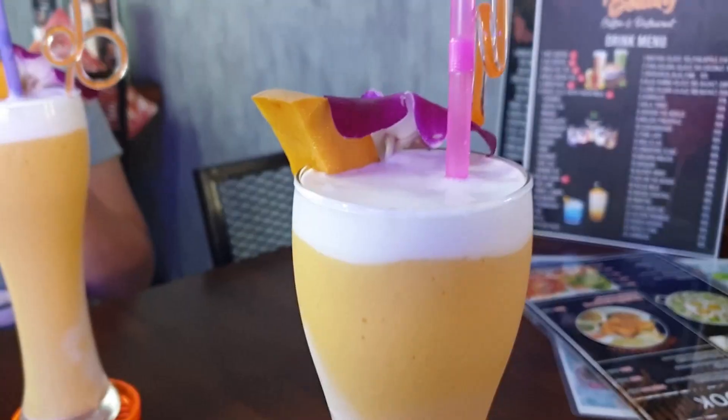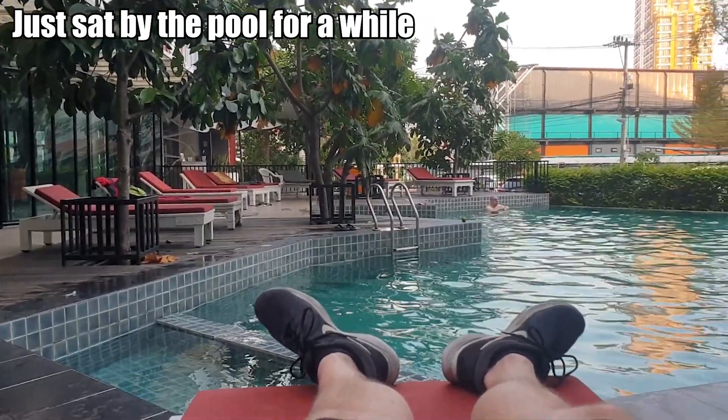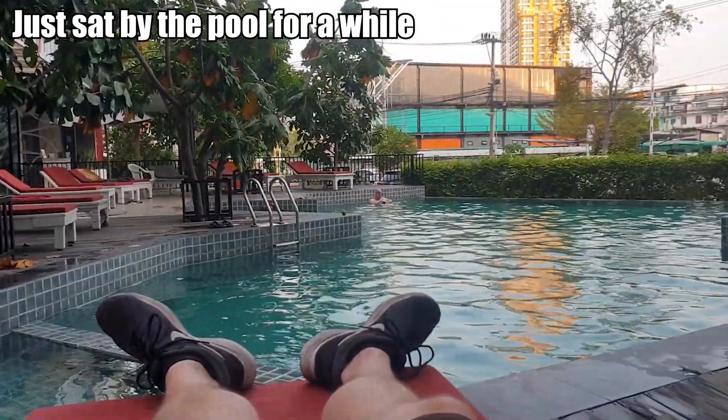We're just heading off back to the hotel now, deciding whether to have a swim or not. Not sure what we're going to do yet, but yeah, catch up with you in a bit.